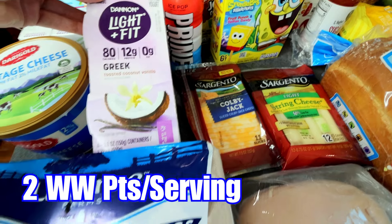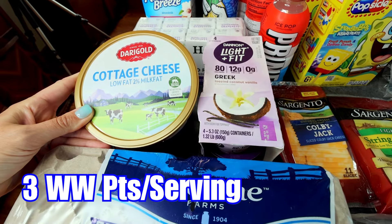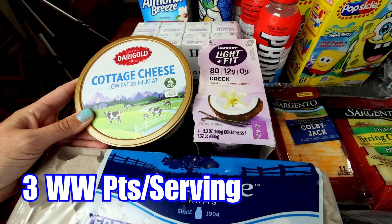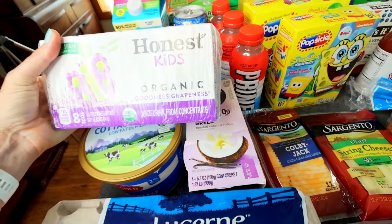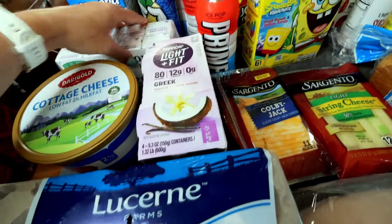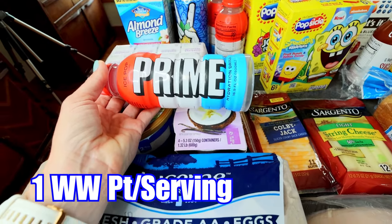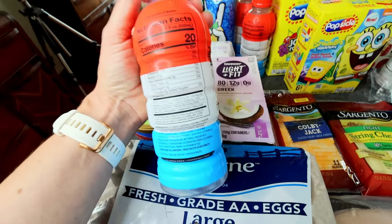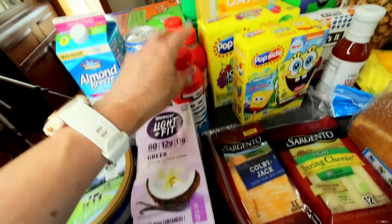Got some more Dannon Light and Fit in the toasted coconut, and some more cottage cheese — Darigold, 2% milk fat. My son wanted some Honest Kids grape juice boxes. And then he's also been into these Prime Ice Pop drinks — they're just a hydration drink, only 20 calories, but he loves these. They were on sale so he got three of those.